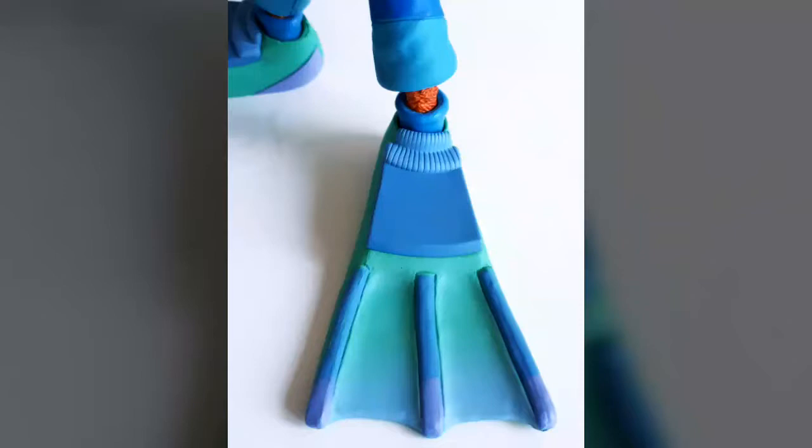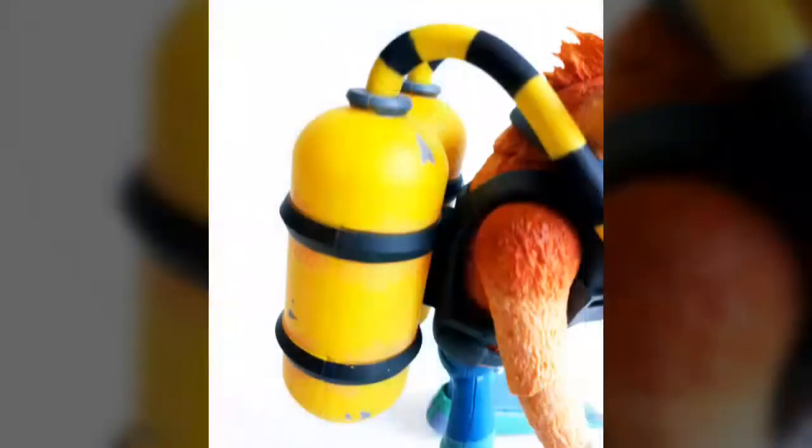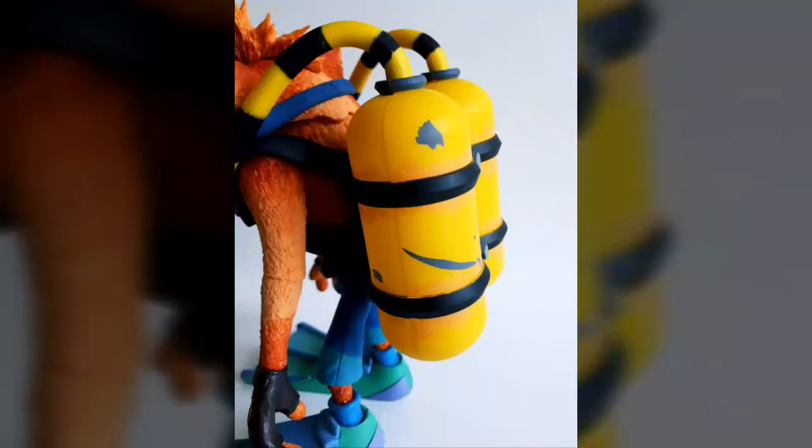By way of articulation, the artisans at NECA have engineered plenty of movement within the body of this particular figure. Aside from points built into the shoulders, elbows, wrists, hips, feet, and midsection, there is also movement built into the head — however, it is hindered a bit due to the inclusion of the scuba equipment. Despite this, none of the joints suffered from being either overly tight or overly loose, allowing us to pull off pretty much any pose we could throw in this figure's direction.